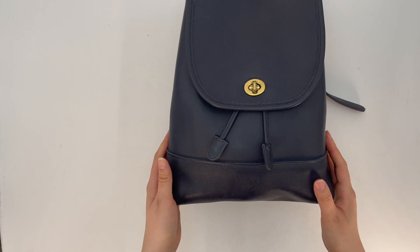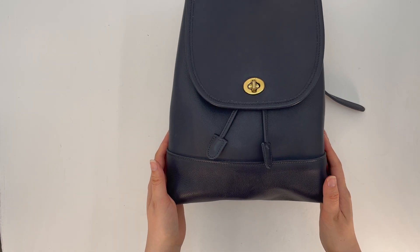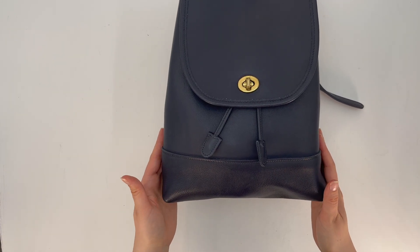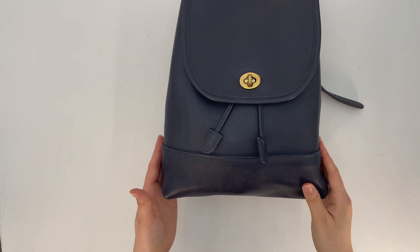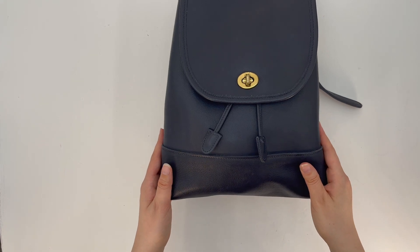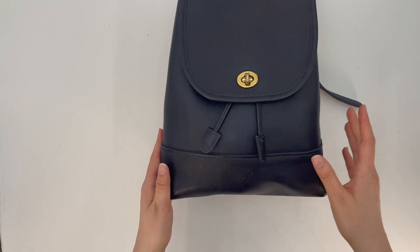So that's the large day pack, style number 9791. This bag is available now in our online store — if you're interested, the link will be below. Otherwise, thanks for watching, take care, and we'll see you next time.